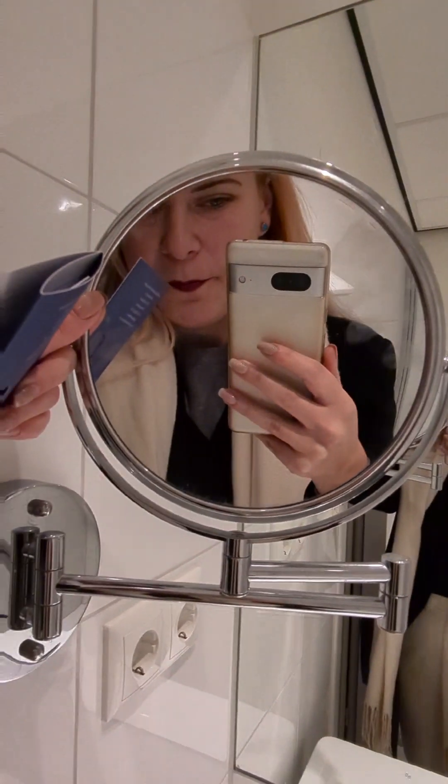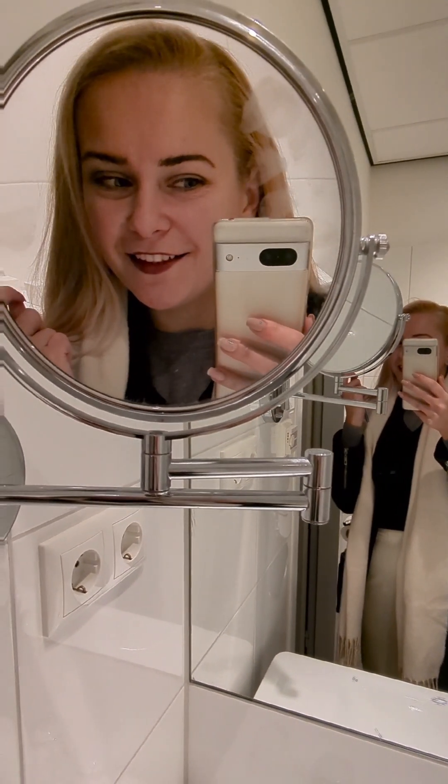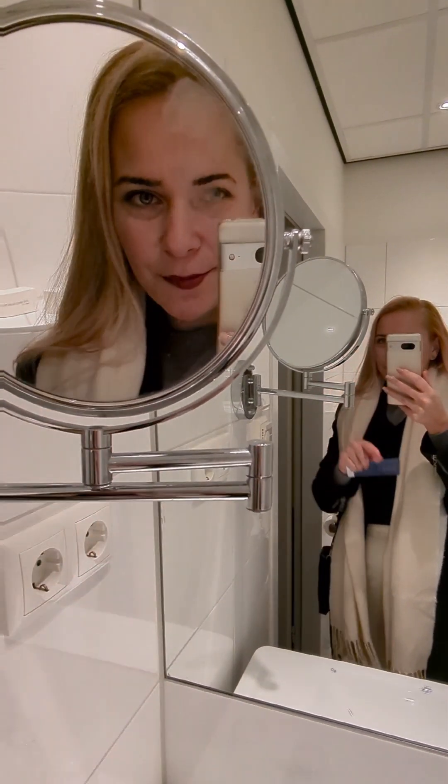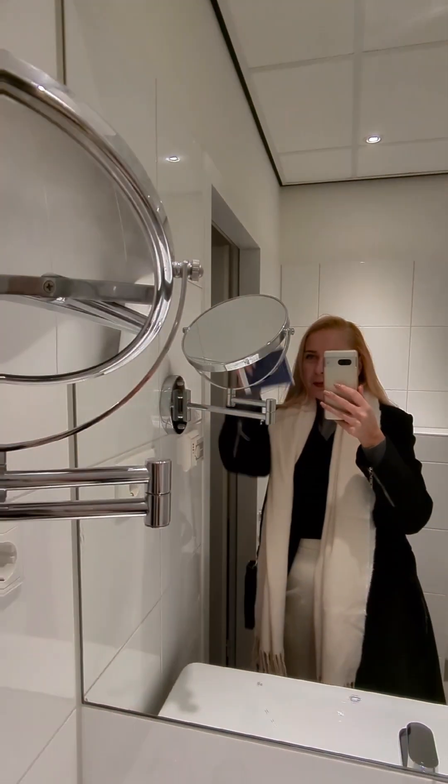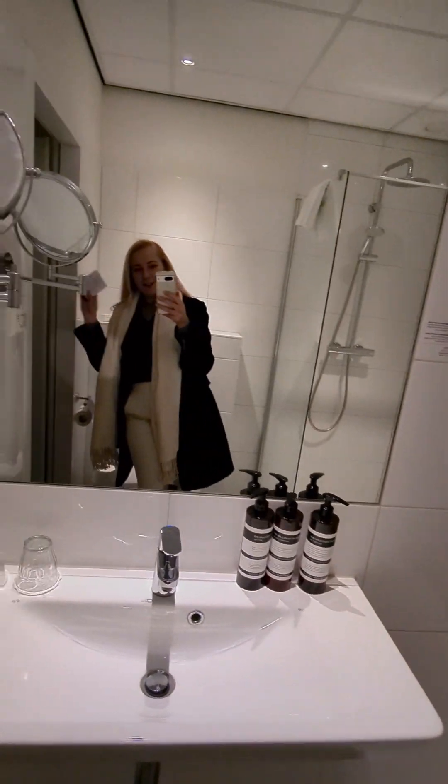There's a magnifying mirror. You can see how red my cheeks are because it's very cold. That's one dirty mirror, but we will not talk about that. So, this is the bathroom.